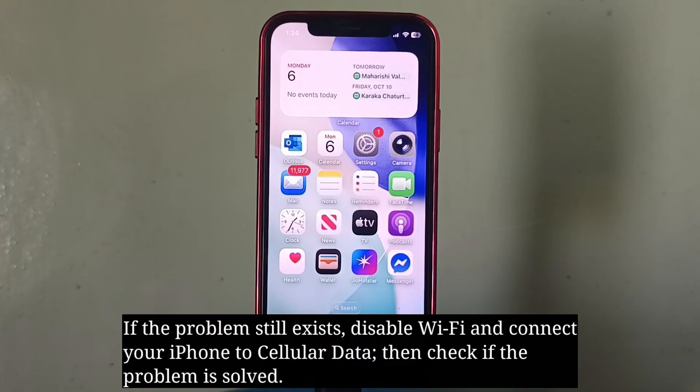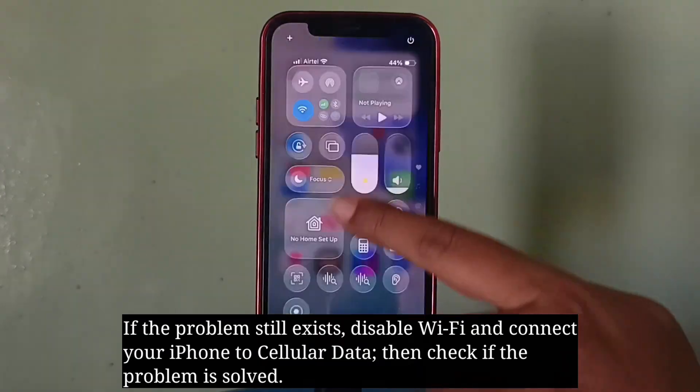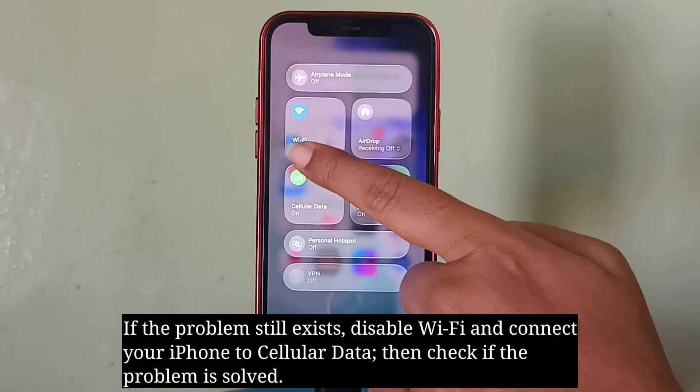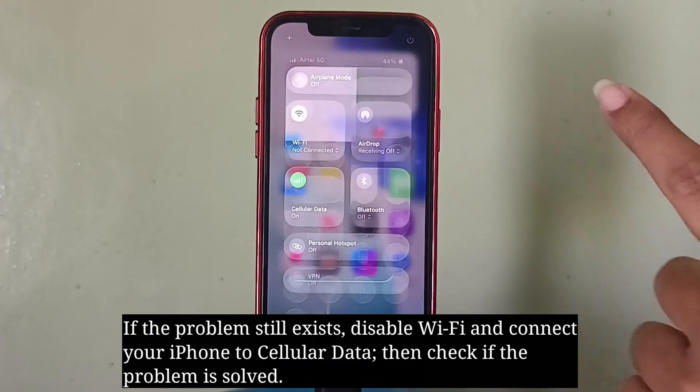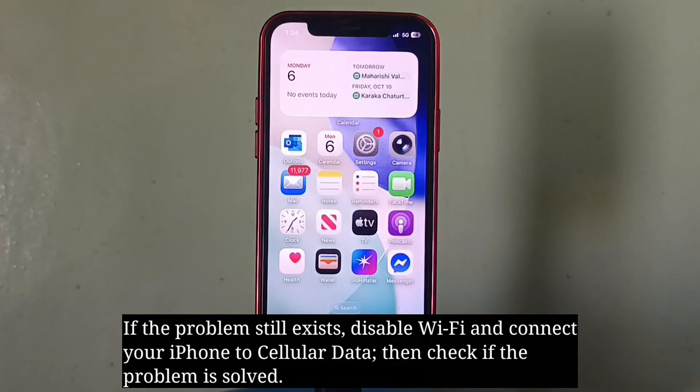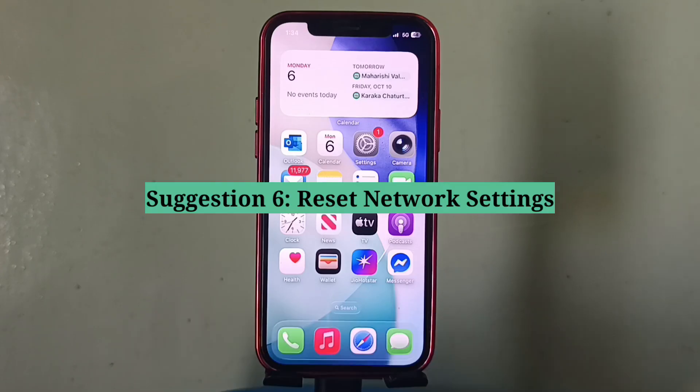Then check if the issue is fixed. If the problem still exists, disable Wi-Fi and connect your iPhone to cellular data, then check if the problem is solved.